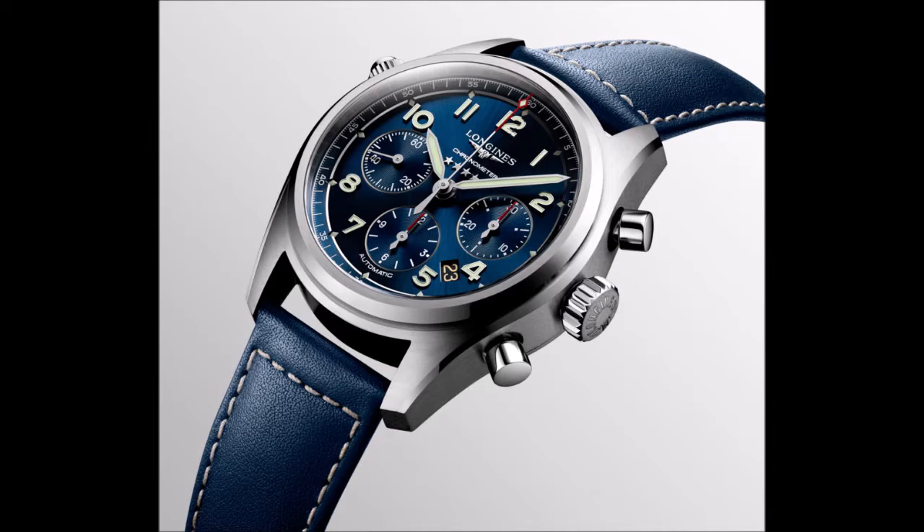Longines introduced its Spirit collection last year, drawing its main inspiration from the timepieces it produced in the early 20th century for pilots and explorers. Amelia Earhart, Howard Hughes, and Paul Emil Victor were among the brand's most famous wearers, along with Charles Lindbergh, who famously co-designed the Hour Angle — Longines' most emblematic and enduring pilot's watch.